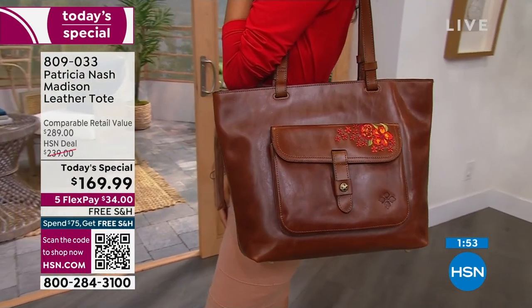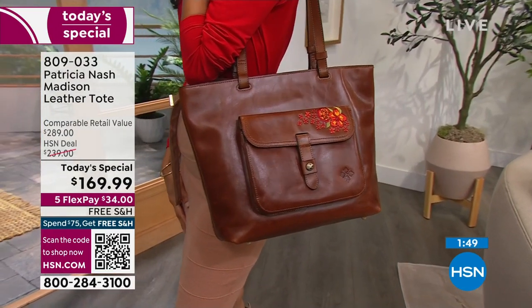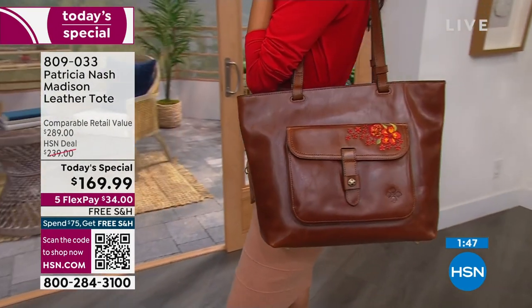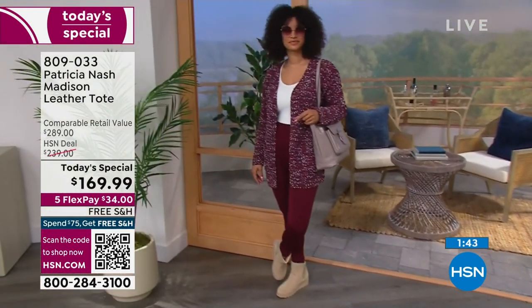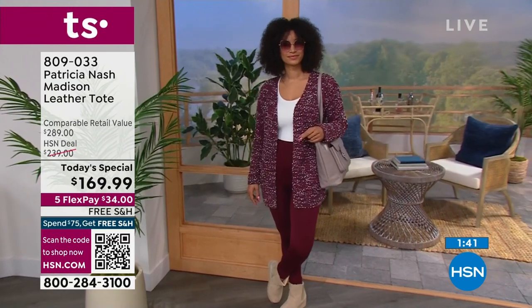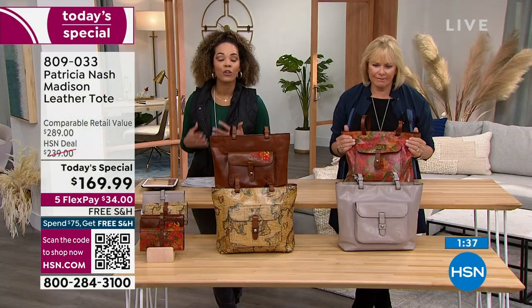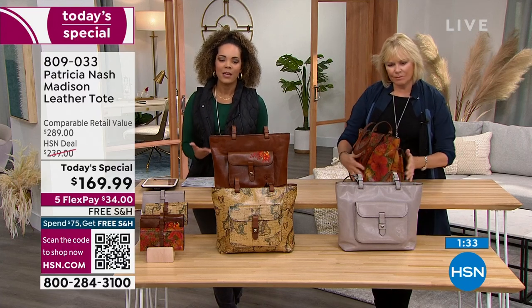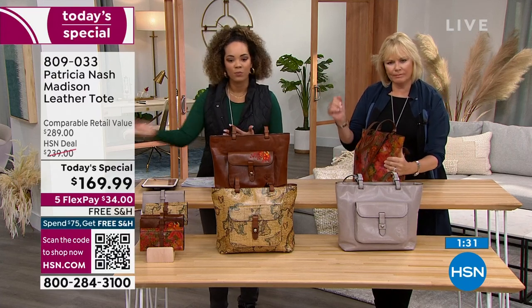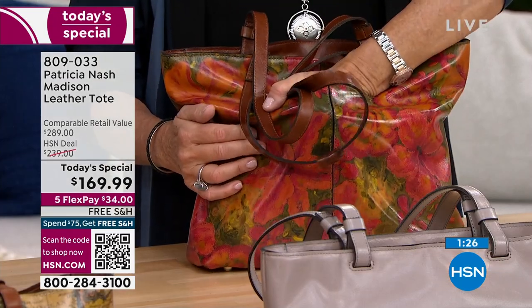Test drive it for $34. The FlexPay is there for any and every debit card — $34 gets it home. We ship it to your doorstep for free. If you don't love it, you have 30 days to give it back. When we're talking about a luxurious genuine leather designer handbag made with you in mind, having an entire month to live with it and see how you love it is a really unique opportunity. Splitting the payments — a unique opportunity. Free shipping and handling — a unique opportunity.